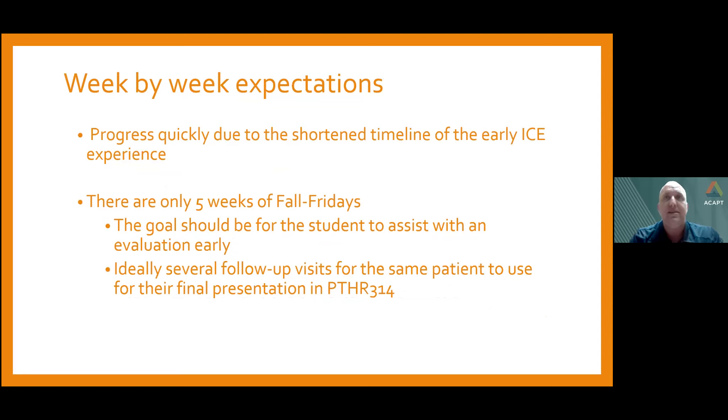These are five-week experiences, once a week for four hours each day. Due to the limited time, we progress pretty quickly. The goal is to get a patient to assist with an evaluation — typically the subjective and whatever objective portions they're comfortable with — in one of the first two Fridays. This gives students the chance to follow a patient throughout several weeks and a plan of care, providing a good presentation for class and showing them how things might progress, regress, and how the CI as a clinician will adjust accordingly.